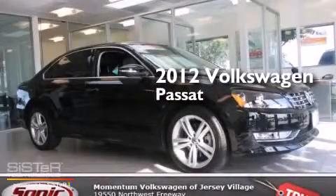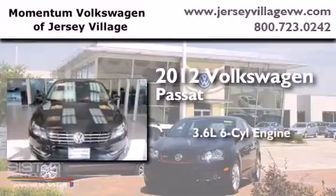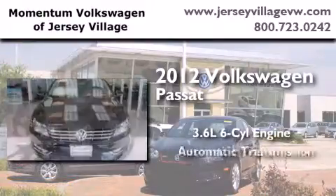This is a certified pre-owned 2012 Volkswagen Passat. It has a 3.6-liter six-cylinder engine and an automatic transmission.